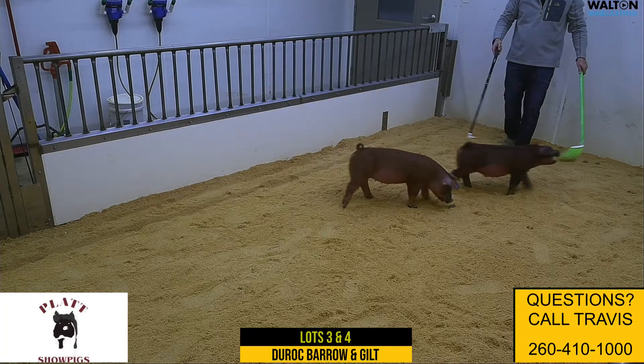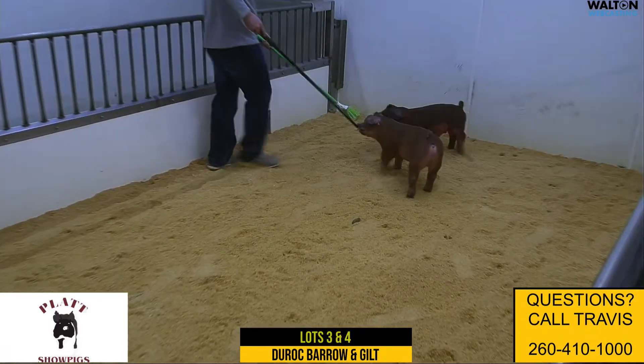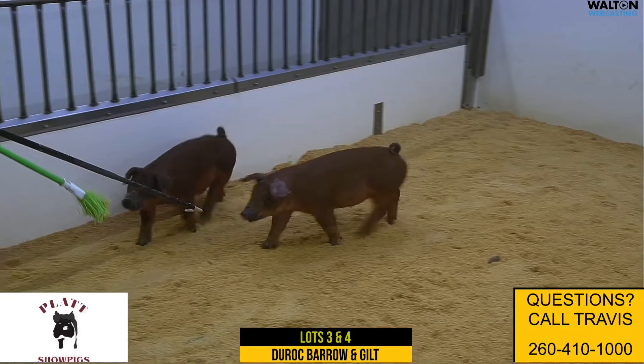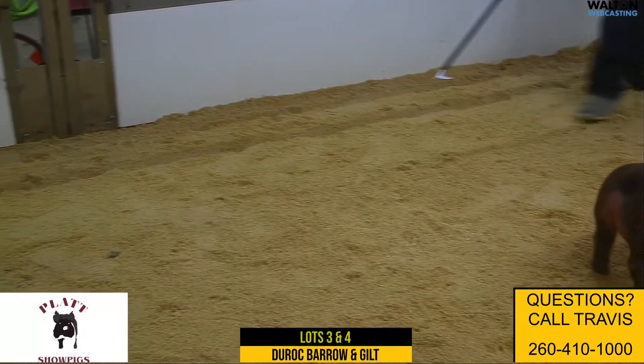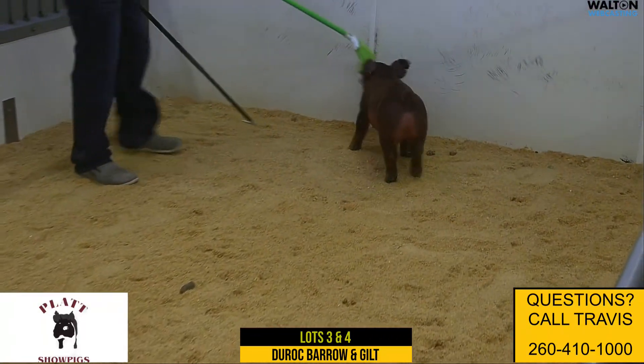We're in here with lots three and four, a red barrow and a red gilt out of the 115 litter sired by Red Eye, the Tallman boar we partnered with Tres Amigos. First crop is sure doing what we expected him to do, bringing some power and muscle to the table. Out of a Jurassic impeccable sow, out of an incredibly good sow line we've had great success with.